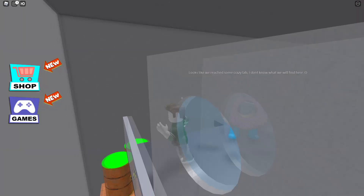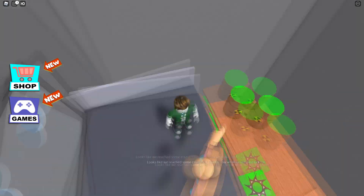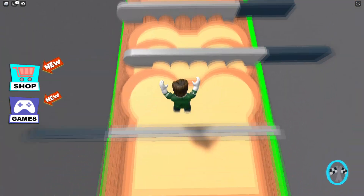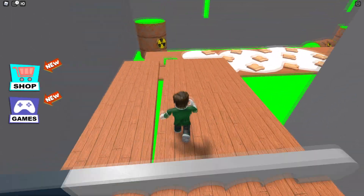Oh no, I don't want to be next to the baker. Looks like we reached some crazy lab — I don't know what we'll find here. Let's jump over the knives. Nice, we made it.